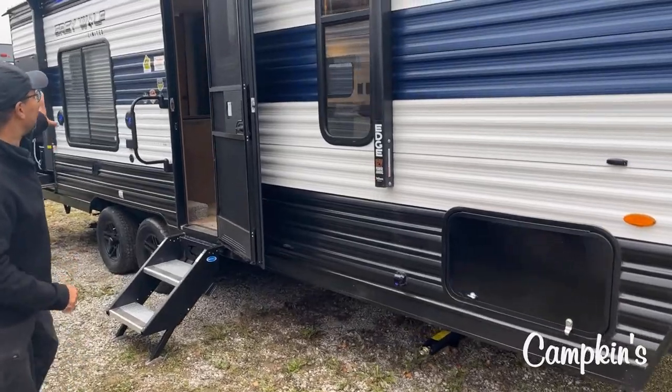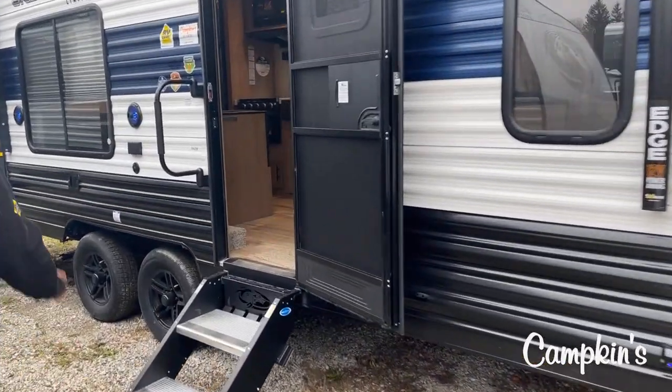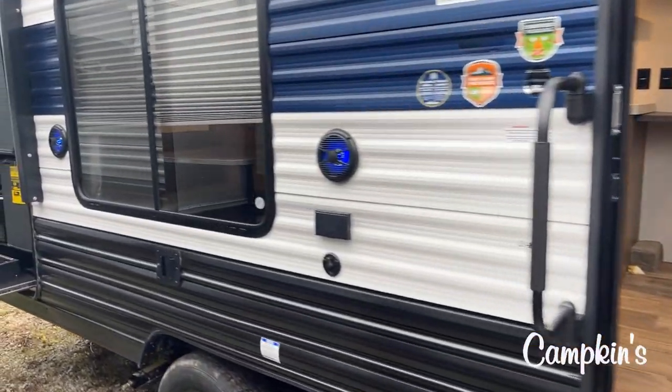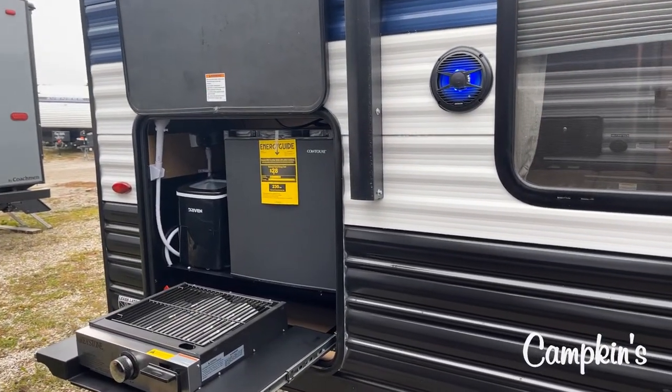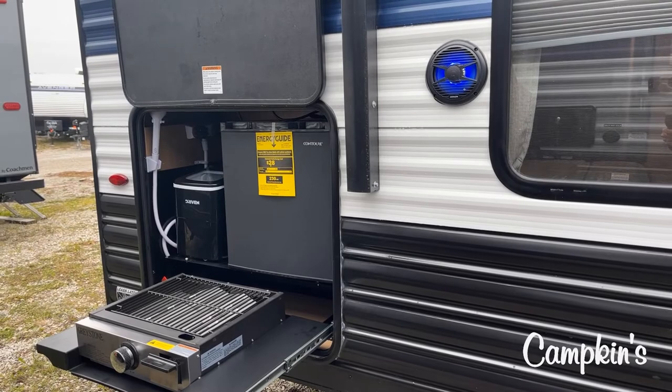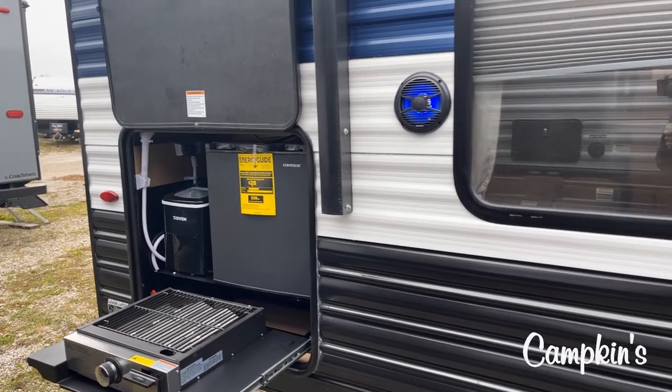Beautiful exterior, nice big campsite window, and let's take a look at the outside kitchen. You've got everything you need to spend as much time outside as you can — ice maker, place to barbecue, and a beautiful outside little fridge.